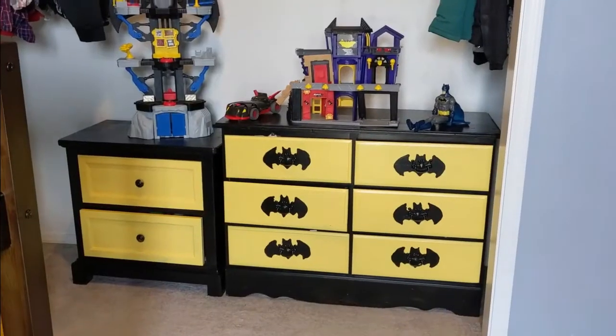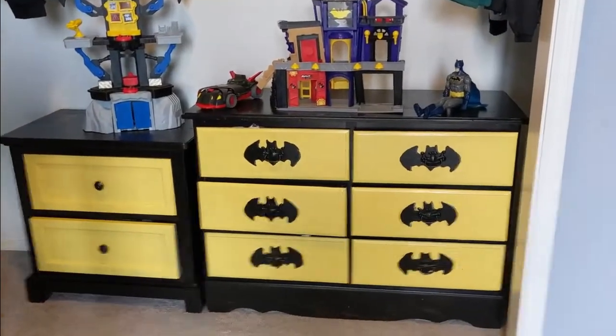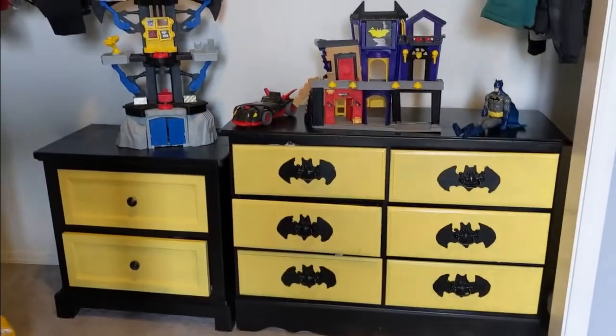We had an old wood dresser that I painted Batman symbols on. Got lazy with the second one, and I think that without the Batman symbols it looks really cool with the one with the Batman symbols.